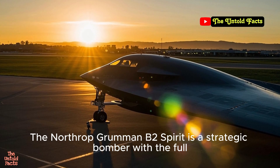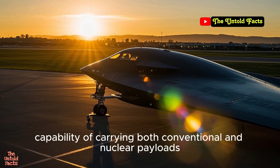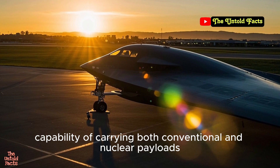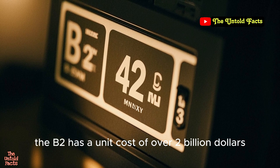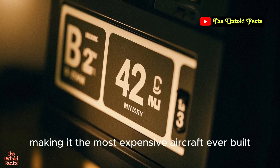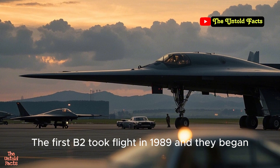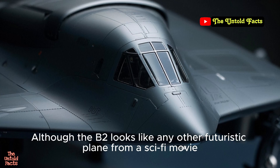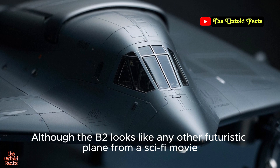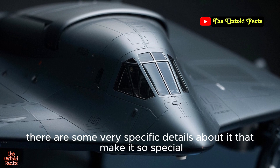The Northrop Grumman B-2 Spirit is a strategic bomber with the full capability of carrying both conventional and nuclear payloads. With only 21 examples built, the B-2 has a unit cost of over $2 billion, making it the most expensive aircraft ever built. The first B-2 took flight in 1989 and they began being deployed in 1997. Although the B-2 looks like any other futuristic plane from a sci-fi movie, there are some very specific details about it that make it so special.